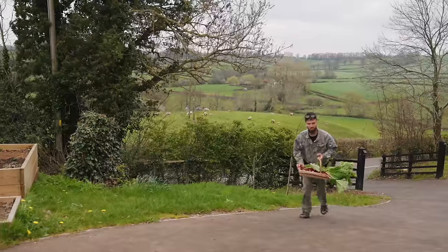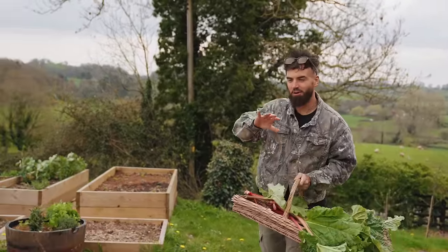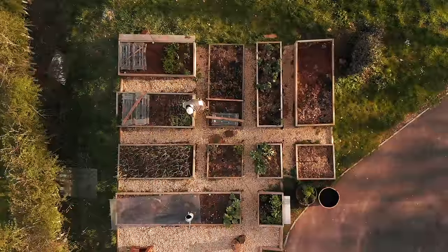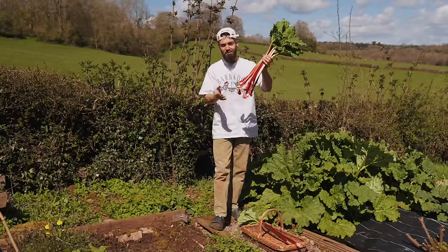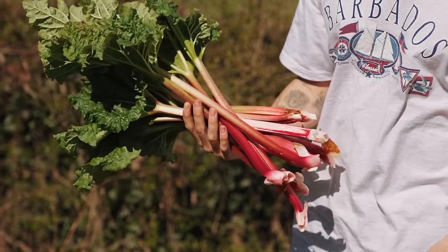Guys, I got some more rhubarb from my neighbour's garden. If you saw my homestead video that I posted recently where I did a whole tour and gave you an update on my plans for this year in the garden and living in the countryside, you would have seen my lovely neighbour's garden and all their amazing rhubarb that she lets me help myself to whenever I want.